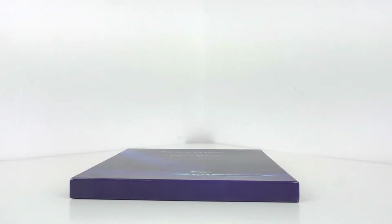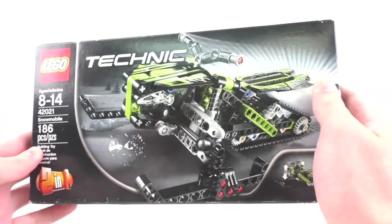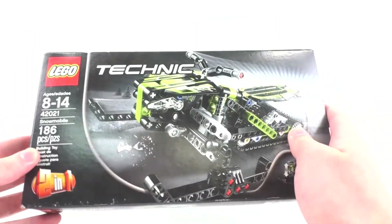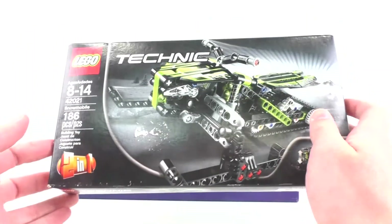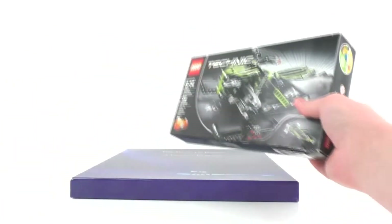I also got some LEGO stuff. Taking a look at our first set, we have a LEGO Technic set, that being set number 42021, Snowmobile, with 186 pieces. This is a 2-in-1 set from 2014. I got this for $2. I'm probably going to resell this on eBay since I don't really care for Technic stuff, but it was brand new and for $2 I'd pick this up.